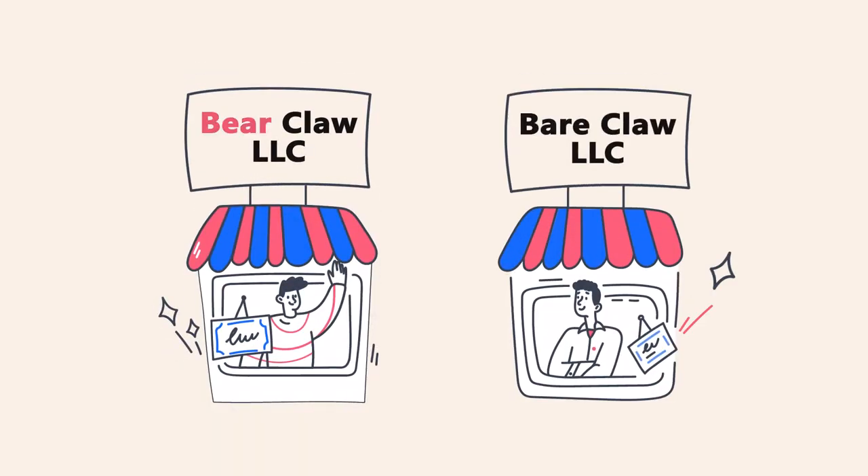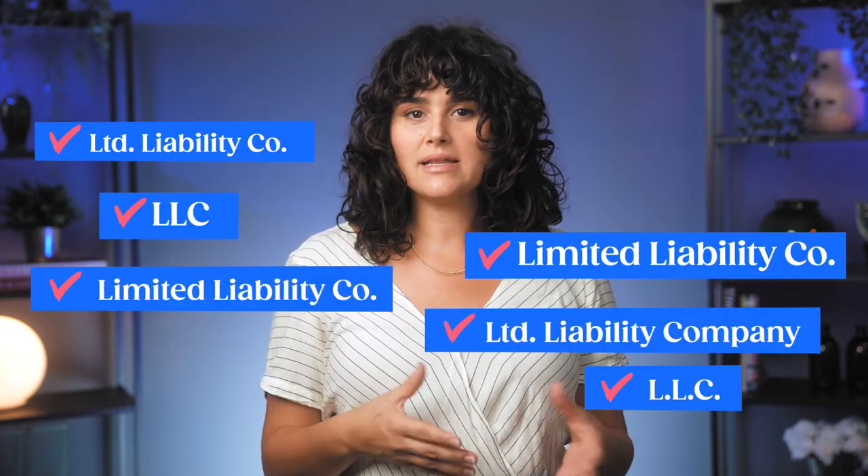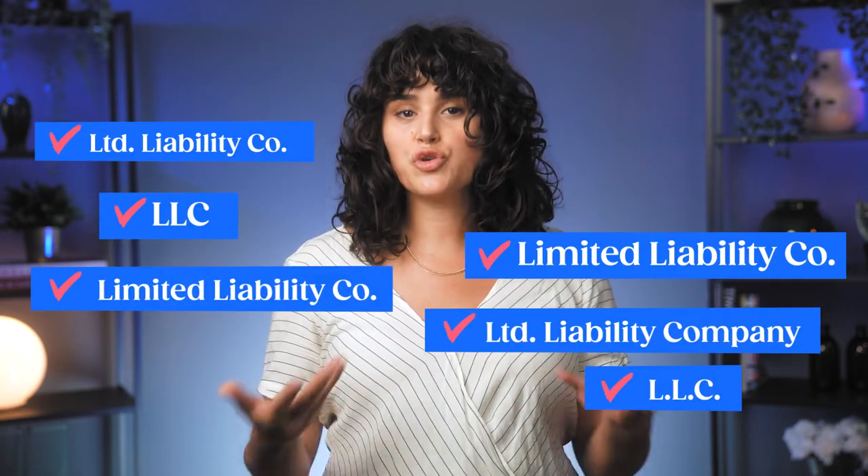Step number one: name your LLC. You'll need to search through the business name database kept on file with the Louisiana Secretary of State to make sure your name isn't taken. Every state has its own rules about what kind of names you're allowed to use. In general, you'll want to check that it's not easily confused with another business name on file. You'll also need to add either 'limited liability company,' 'LLC,' or 'L.L.C.' to your business's name.